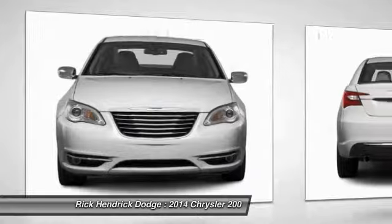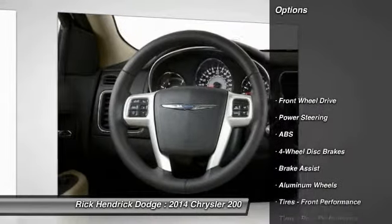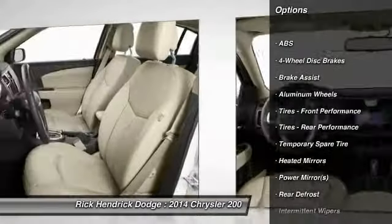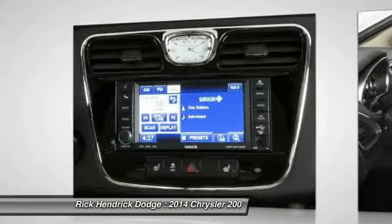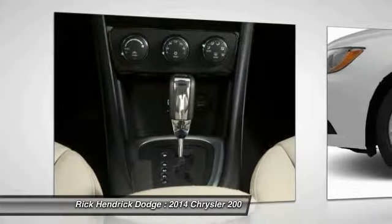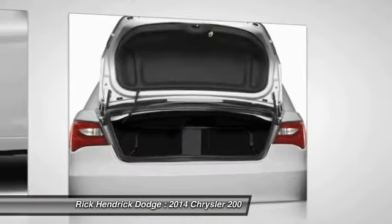Here are some of this vehicle's great options: stability control, anti-lock braking system, traction control, steering wheel audio controls, air conditioning, adjustable steering wheel, power steering, cruise control, four-wheel disc brakes, and keyless entry. Your new ride is just a phone call away.